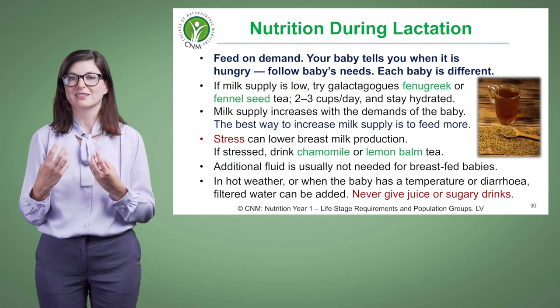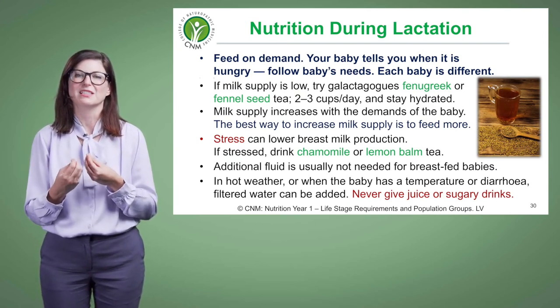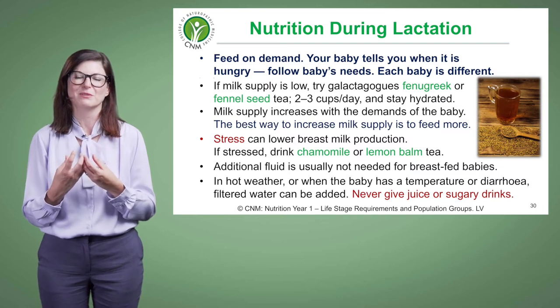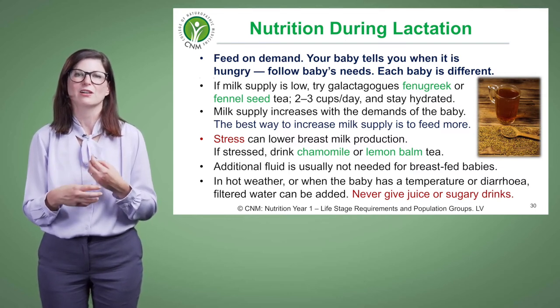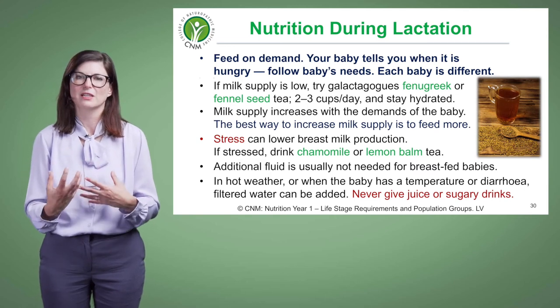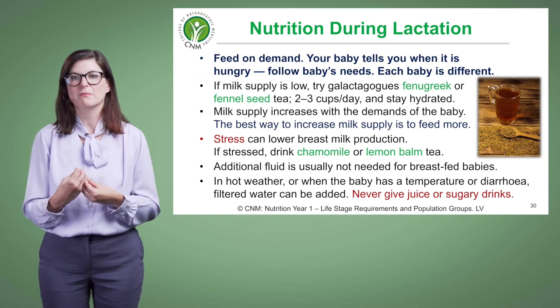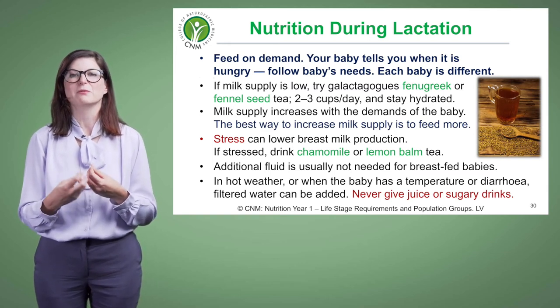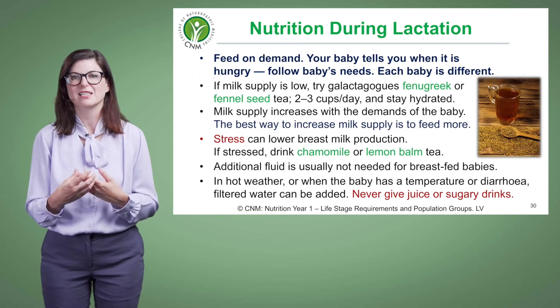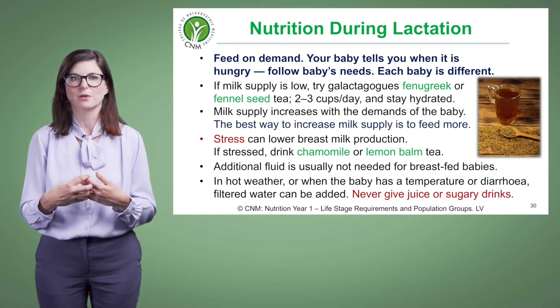Fennel seeds are really fantastic for babies who are experiencing colic, because a bit of that fennel seed will go through into the breast milk. We know that fennel seeds are a carminative herb — they can really help with digestion, calm down digestion, and help with any sort of gas. So if a mom has a baby with colic, including fennel seed tea in her diet can be really fantastic for the baby as well.